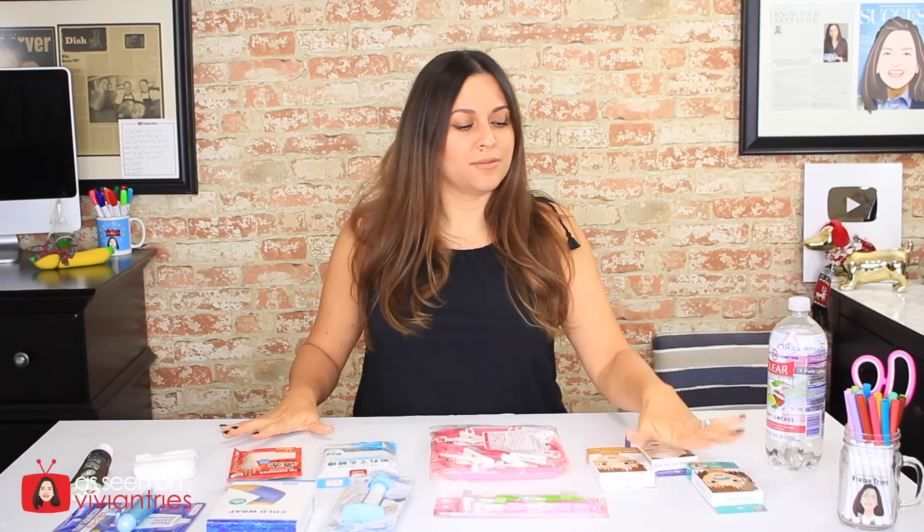Hello you guys and welcome back to another Vivian Tries. On this Vivian Tries I have for you 10 dollar store products. So we're trying all kinds of things today — some face stuff, some tongue stuff, some soda pop stuff, some laundry things, some compression things, and some bathroom things.